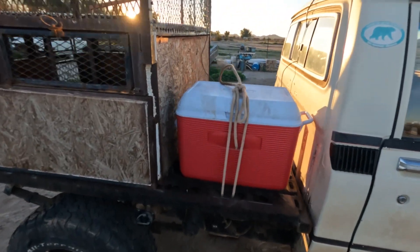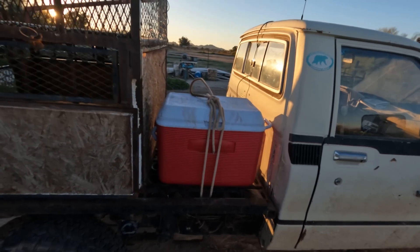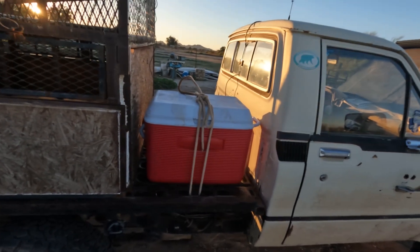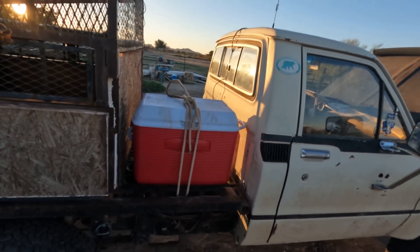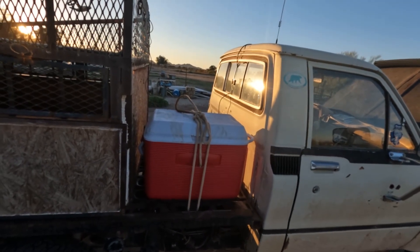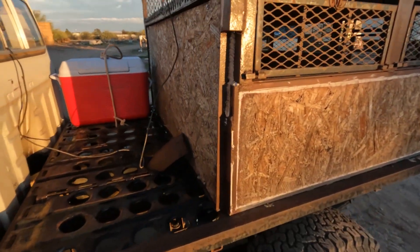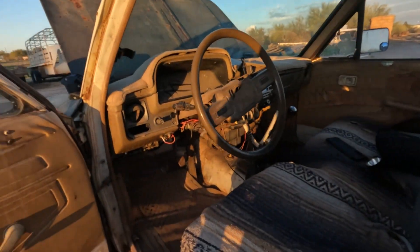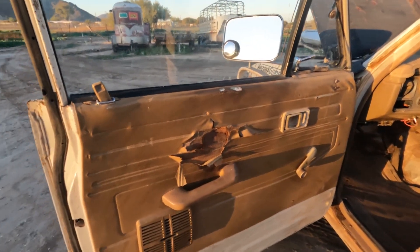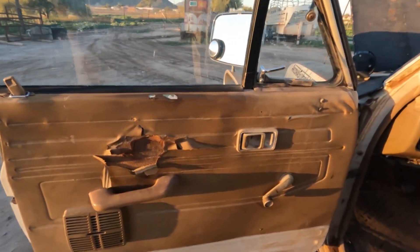I'm going to build a headache rack next and put a little toolbox in there with all my charging, inverter, and whatever else I can fit in there. One day I'll find some panels or I'll probably build some out of aluminum — diamond plate aluminum. That's my plan.